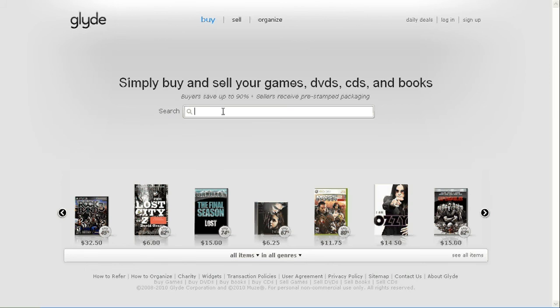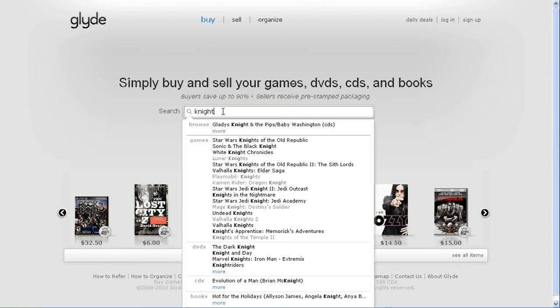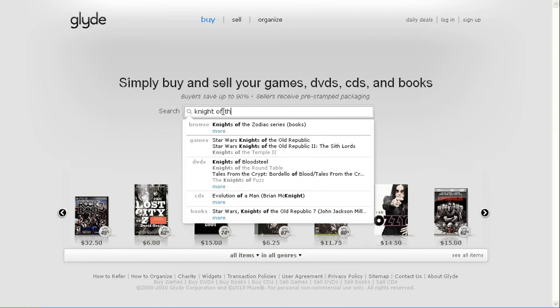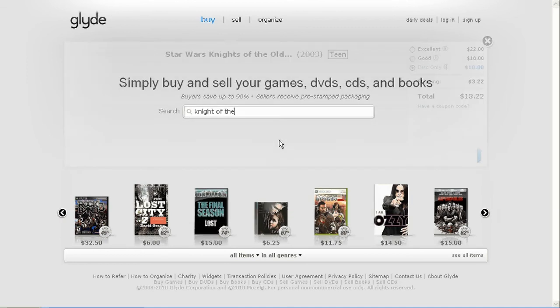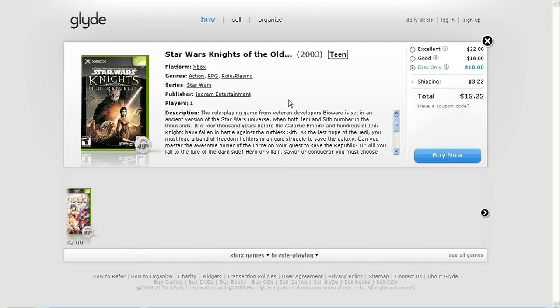So let's say I want to find an old Xbox game I really want — that's Knights of the Old Republic. You can see there's no page to click on, no categories, no browse-by — everything's done in this search bar. There's the game I'm looking for and you can see that it just pops over here and they've got a few different qualities I can choose from.